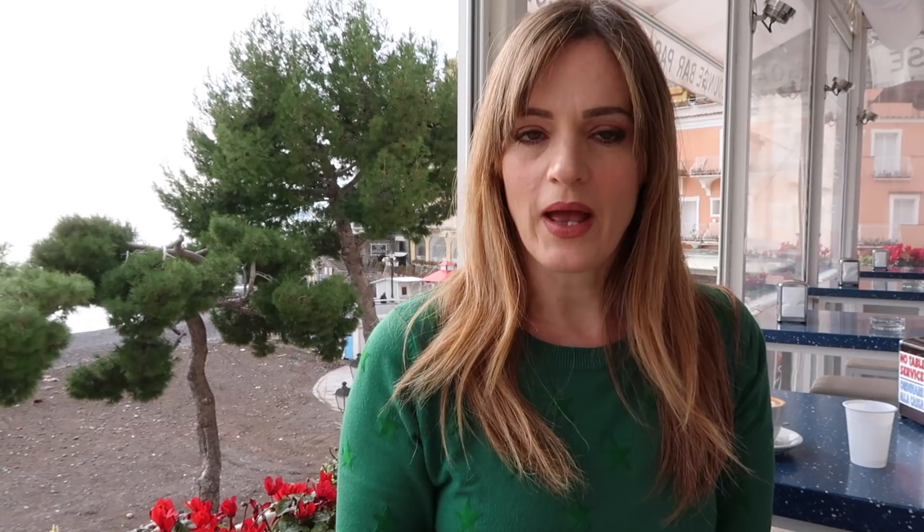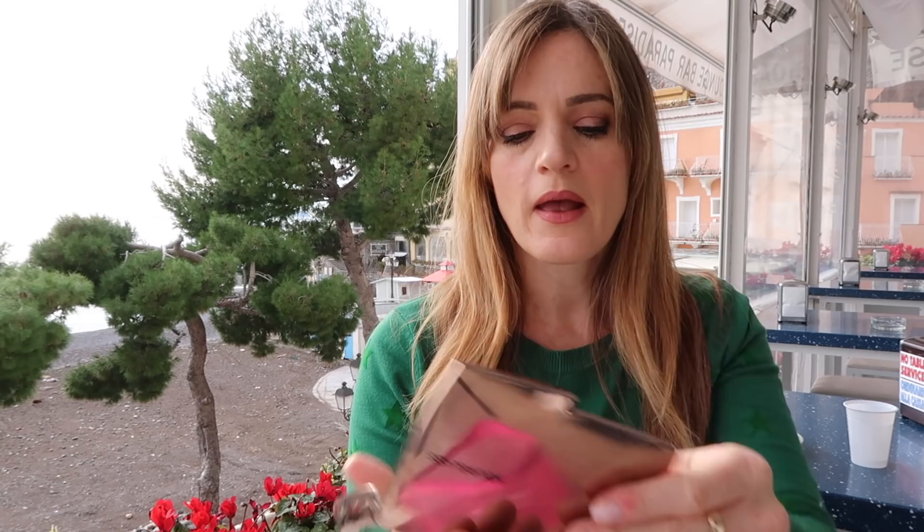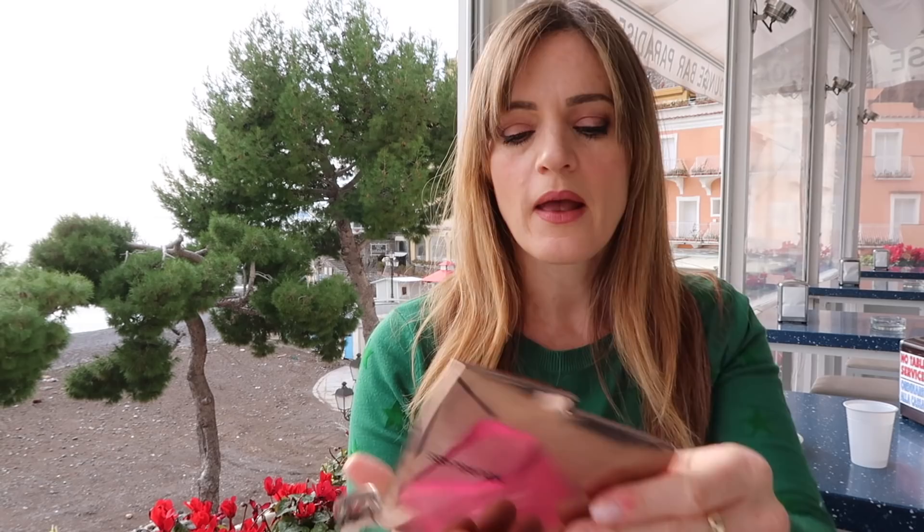Next up, we have the Hourglass Ambient Lighting Edit Palette. This is pretty much finished. I've hit pan in all of the colours except for one, which was an orangey bronzer that didn't suit me. This is such a brilliant time-saving product. There's a highlighter — I used that as a setting powder.